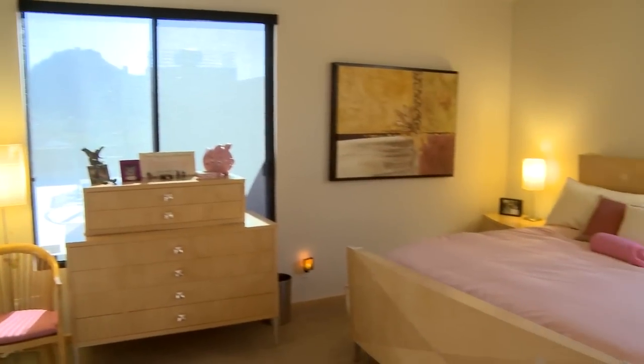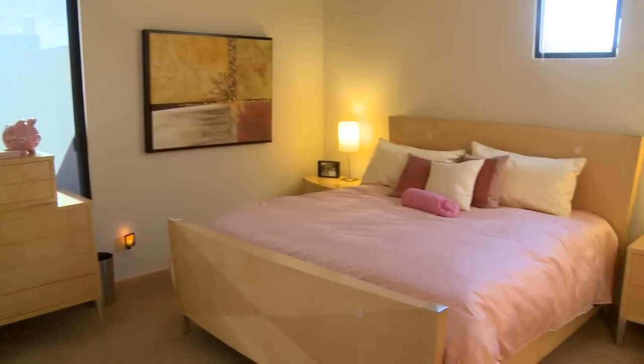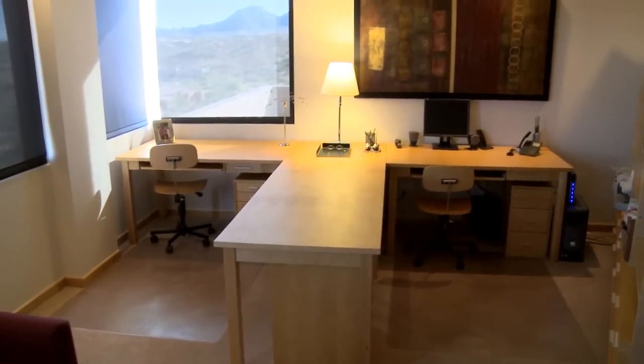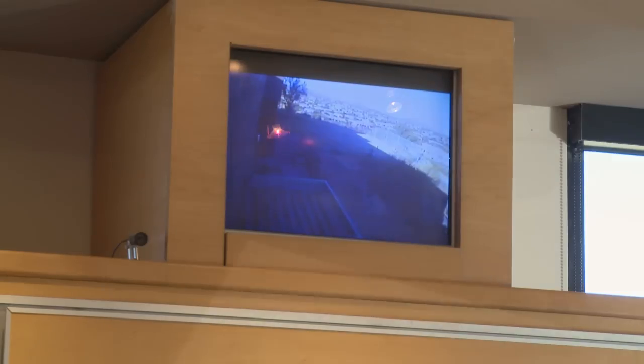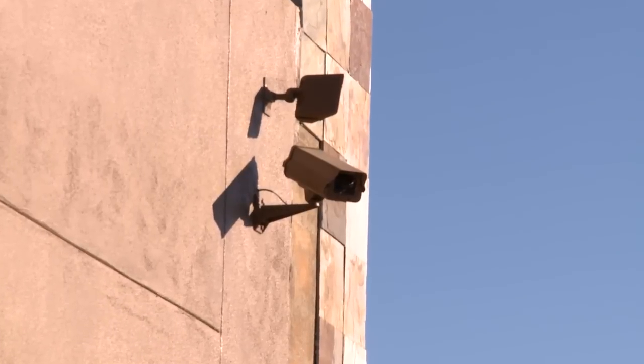This fabulous floor plan continues with three bedrooms plus an office, which can also be used as a fourth bedroom. Designed with ever-expanding technology in mind, this home offers wireless, elaborate audio, video, and security features, including closed-circuit television cameras.